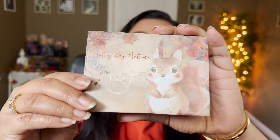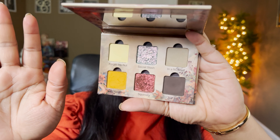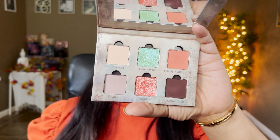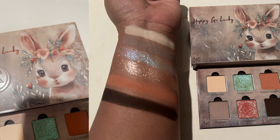Today's video is going to be so interesting. Last month we had Nutty by Nature, up and out and launched by Ensley Rain Cosmetics - that was their color story. Now we have a new buddy in the whole collection: a cute little bunny called the Hoppy Go Lucky palette.